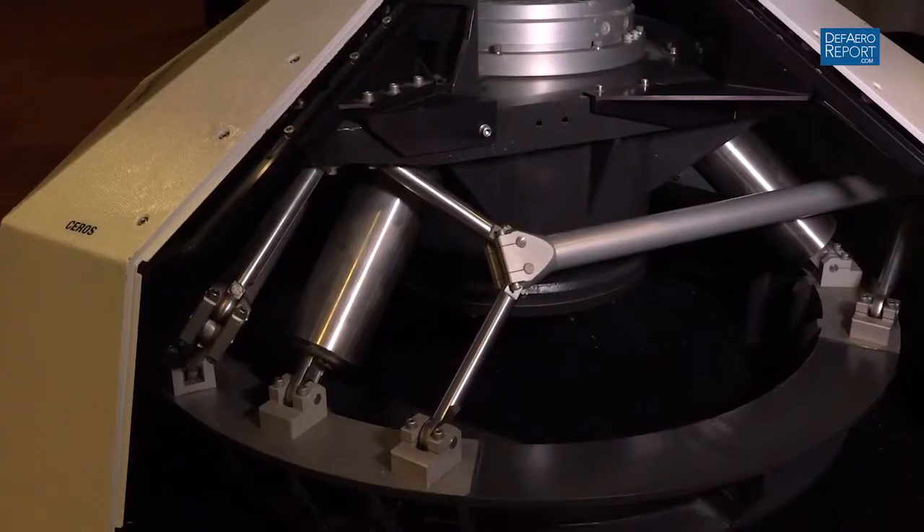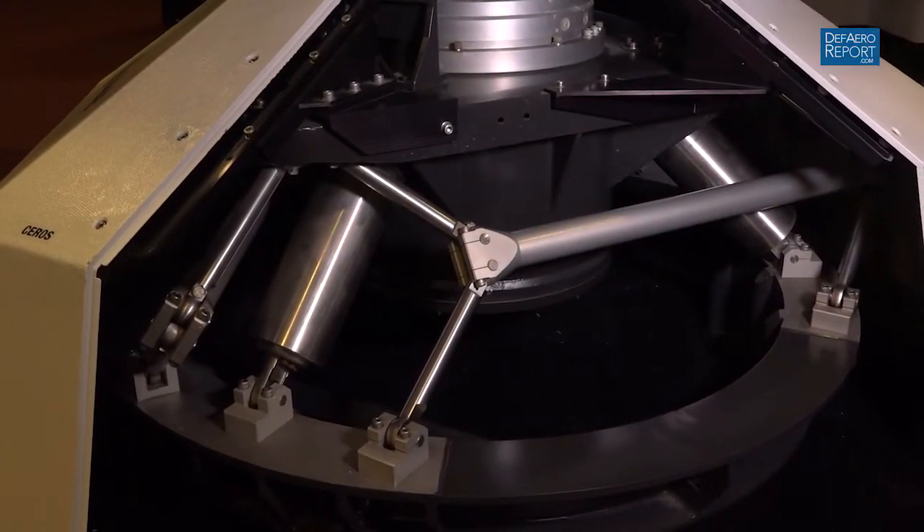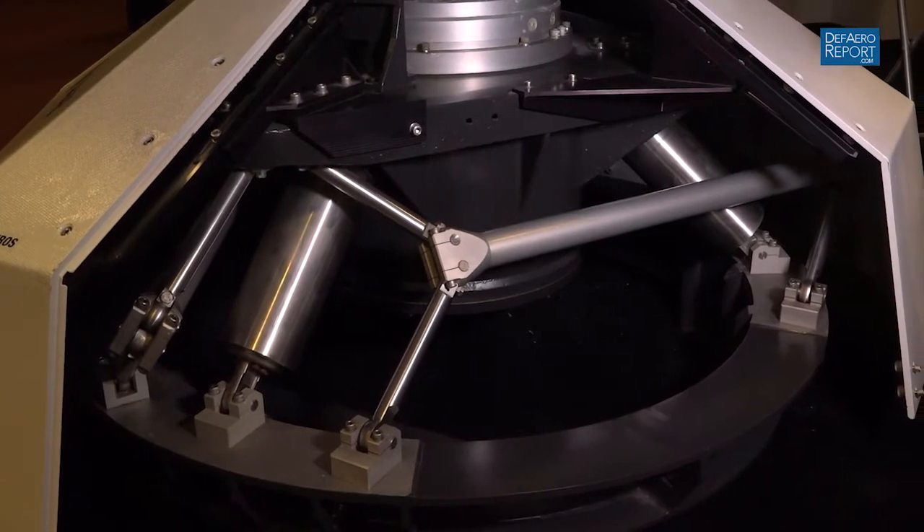The unique thing about this system is the stabilization. And when you talk about fire control radar, stabilization is like game number one — the most important thing. It's stabilized from the roll and movement of the ship. If you look down towards the bottom of this thing, you can see there's a truss shock absorber arrangement where it attaches to the hull of the ship. That's really the secret — that's where this takes place.